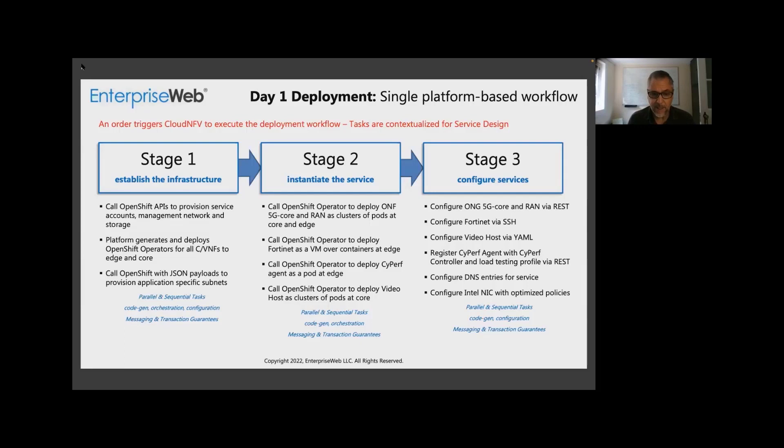Then it executes in as much a parallel fashion as possible, and sequential as necessary — the whole thing is transactional. If any one of these stages fails, the whole service fails. You can't have a partially deployed service with some elements deployed but not the whole service running. It's very critical that this be done on a zero-touch basis, completely automated, and done in a way that's reliable and trustworthy. At any point this deployment fails, we need to roll back whatever's been deployed to date and report back that failure so it can be addressed independently.